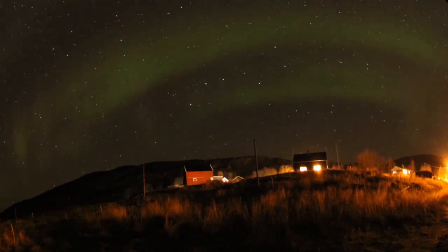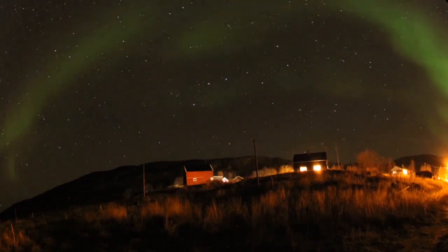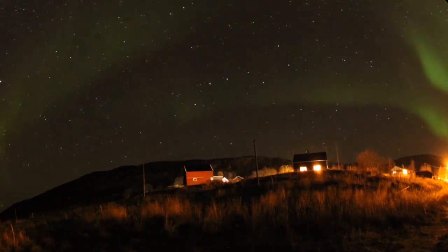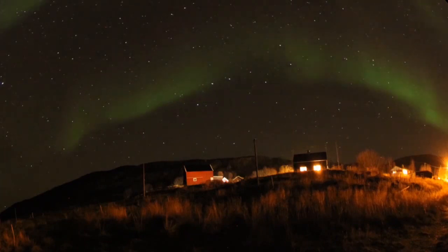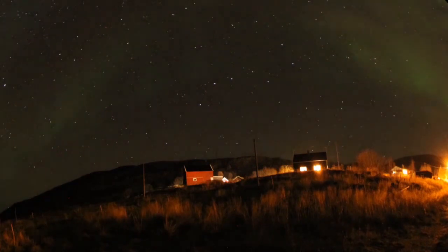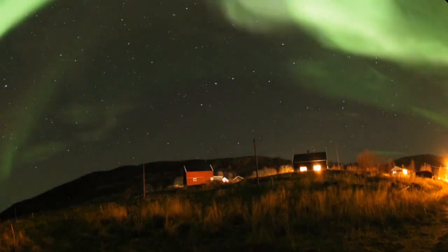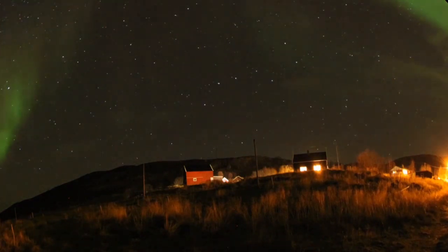Our ancestors saw great dragons or serpents in the sky. In Northern Europe, the aurora was the famous Bifrost, a glowing archway of the gods to travel from Heaven to Earth. In America, there were spirits carrying lanterns as they sought the souls of dead hunters.